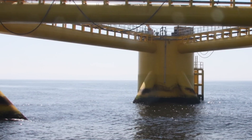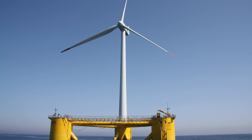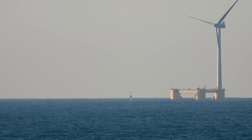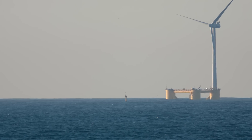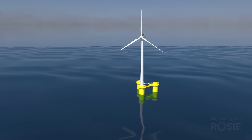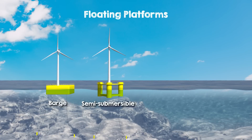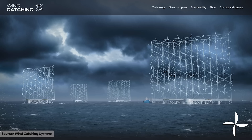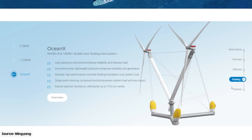Forget everything you thought you knew about wind farms. We're about to dive deep into the world of floating offshore wind, where we'll witness giant turbines gracefully swaying on the waves, harnessing the power of the wind located far out at sea to generate clean energy that has the potential to revolutionize the way we think about sustainable power. In this video, we'll take an exhilarating ride through the floating offshore wind industry, from the awe-inspiring engineering that keeps these colossal structures afloat, to the innovative designs that could shape the future of wind energy.